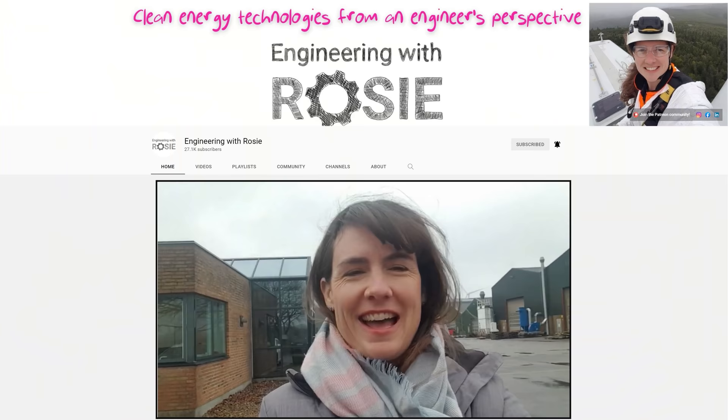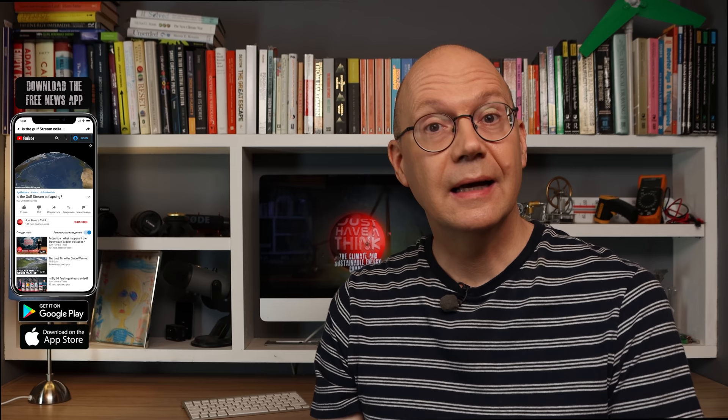That's it for this week. As always a big thank you to the folks at Patreon who keep these videos completely independent and ad free. And a quick shout out to the folks who've joined since last time with pledges of $10 or more a month.